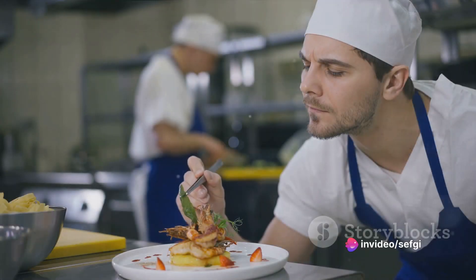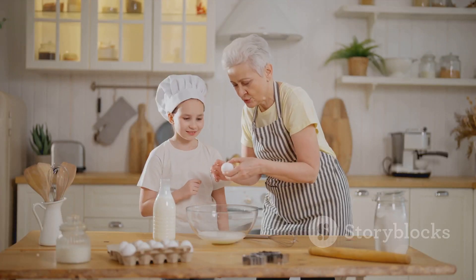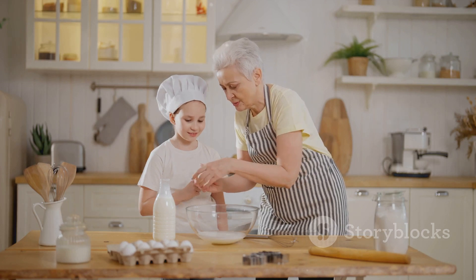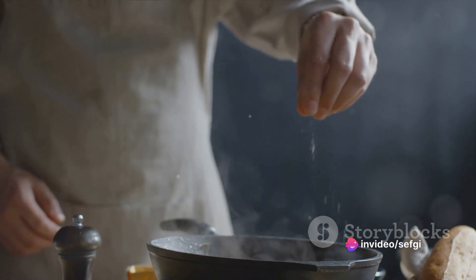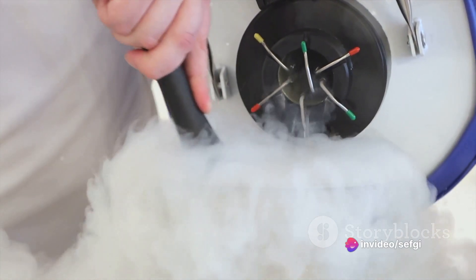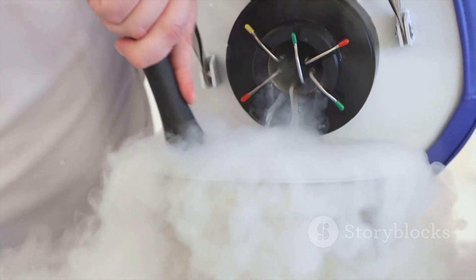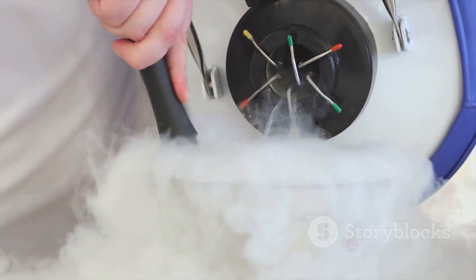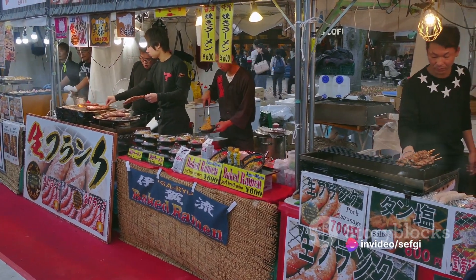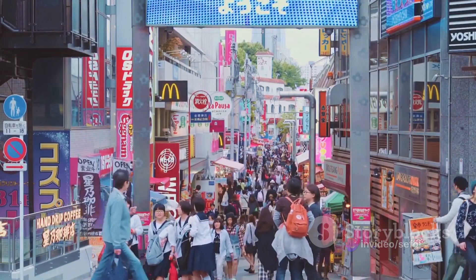Have you ever wondered what makes a dish unique or creative? What is it that transforms a simple meal into a culinary masterpiece? Is it the unconventional recipe passed down through generations, or perhaps the secret ingredient that adds an unexpected twist? Maybe it's an unusual cooking technique that sets it apart? In this video, we'll embark on a gastronomic journey exploring the world's most creative and unique dishes — from the bustling streets of Tokyo to the rustic kitchens of Tuscany — uncovering the secrets that make these dishes so extraordinary.